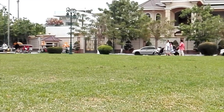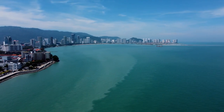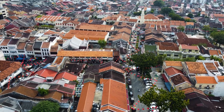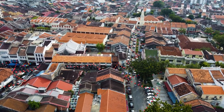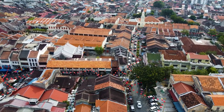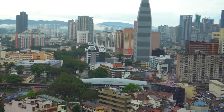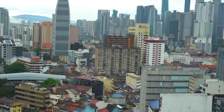Johor Bahru Street Art. Throughout the city, you'll find vibrant murals and street art adorning walls and buildings. Artists from Malaysia and around the world have contributed to Johor Bahru's street art scene, creating diverse and captivating pieces. Exploring the streets to discover these artworks is a fun and free activity that offers insights into local culture and creativity.